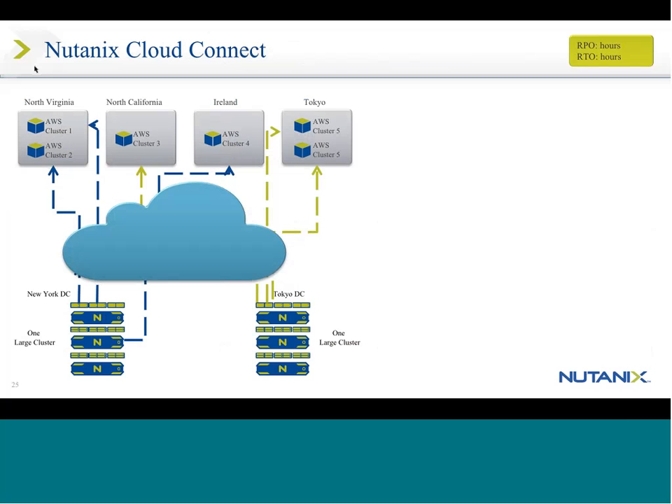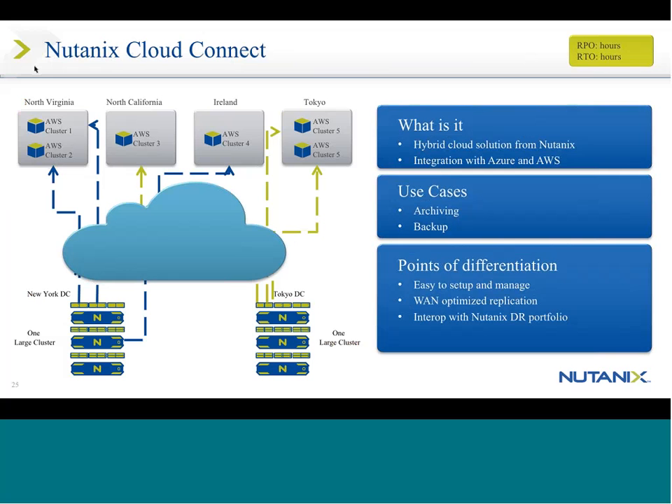Nutanix Cloud Connect is where we can actually touch and deposit data inside of whether it's AWS or Azure. This is really for archiving and backup purposes — we're not talking about bursting VMs to the cloud, just archiving and backup.